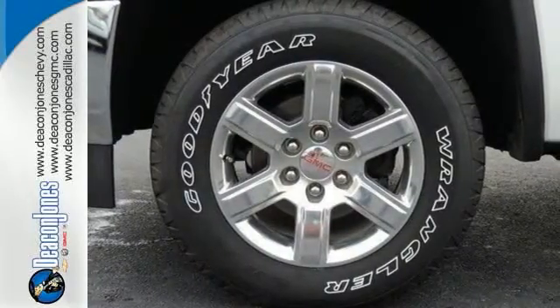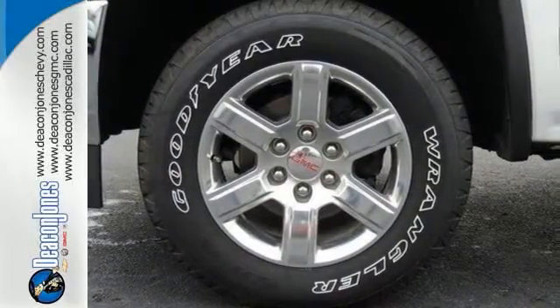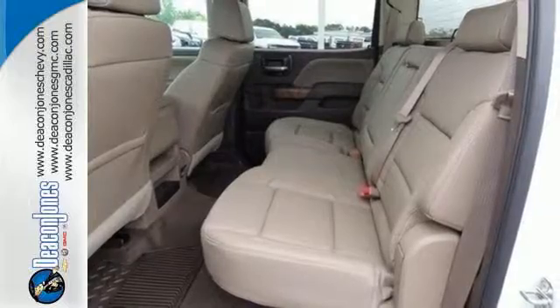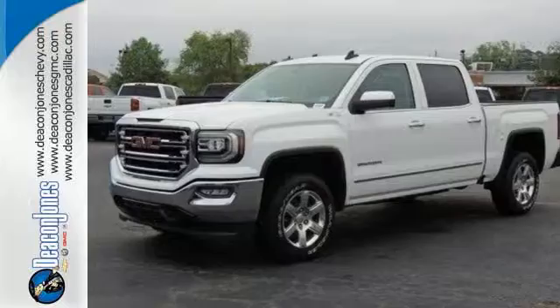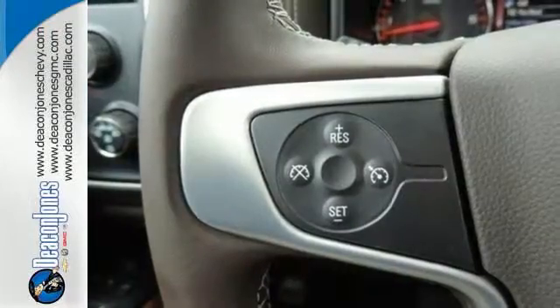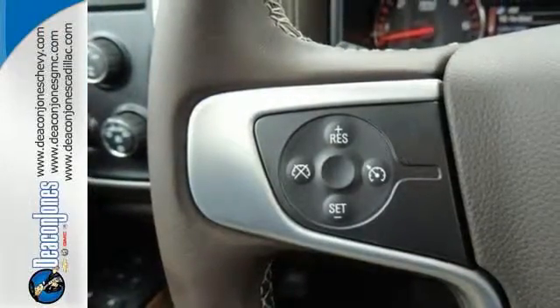But don't worry, this GMC doesn't hold grudges — it does, however, hold lots of gear. Go ahead and continue to assume, because you're right, that your safety is considered with hill start assist, StabiliTrak with traction control, and electronic trailer sway control.